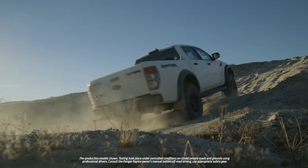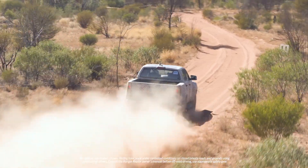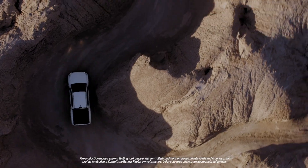The Bi-Turbo Diesel is a great fit for the Ranger Raptor to go with the rest of the package. It really gives us all the low-down torque that we need when we're trying to get over rocky climbs or difficult obstacles. It also gives us the power at the top end when we want to really enjoy ourselves.